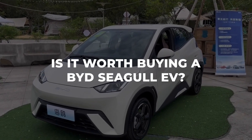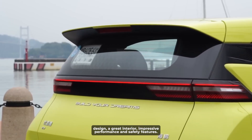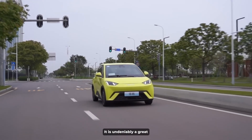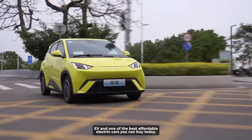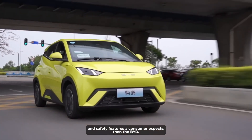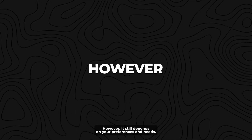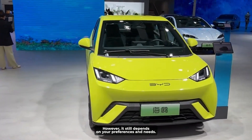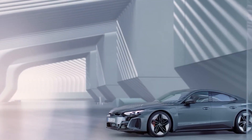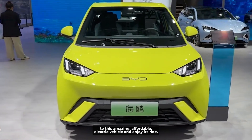So, is it worth buying a BYD Seagull EV? The BYD Seagull EV has a lot to offer: an attractive exterior design, a great interior, impressive performance, and strong safety features. It is undeniably a great EV and one of the best affordable electric cars you can buy today. If you're looking for an affordable EV that offers all the tech and safety features a consumer expects, then the BYD Seagull EV is just what you need. However, it still depends on your preferences and needs — some of you may prefer Tesla or other EV options. But whatever the case, it is worth giving this amazing affordable electric vehicle a chance.